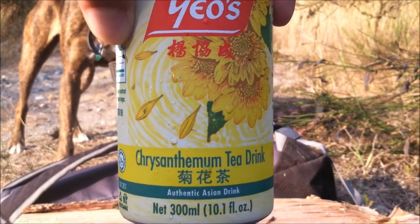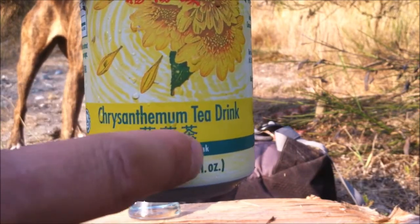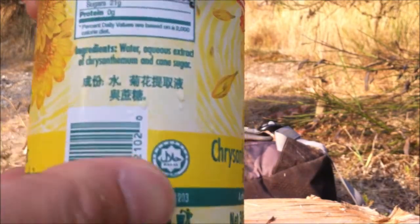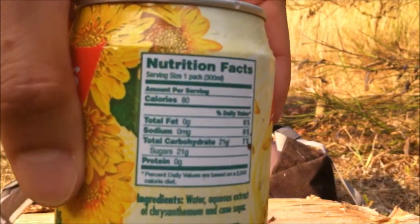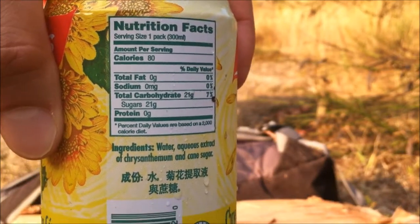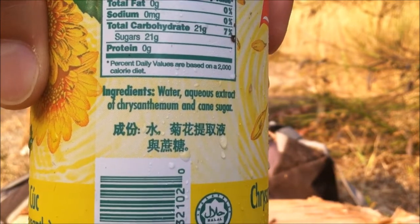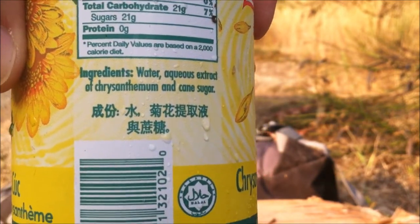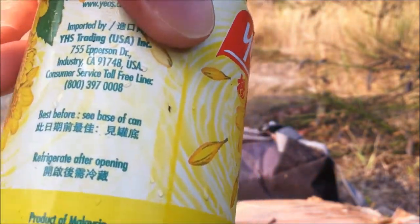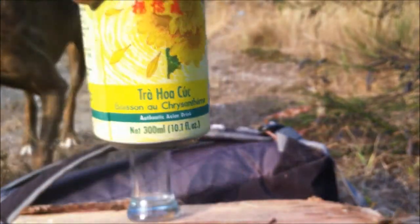Yale's Chrysanthemum tea drink — or in Cantonese it's called Cook Fa Cha — authentic Asian drink, 10.14 ounce. Nutritional info: 80 calories. I definitely prefer drinking this over soda. Ingredients: water, chicory extract, chrysanthemum, and cane sugar. Simple like that, nothing much else on the can. Let's pop this open.